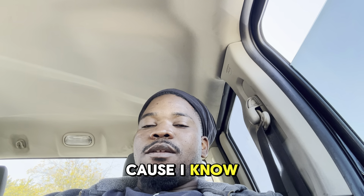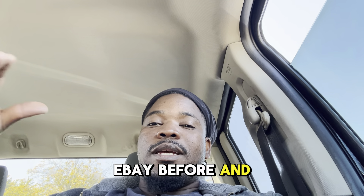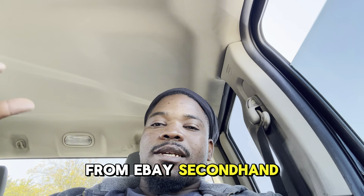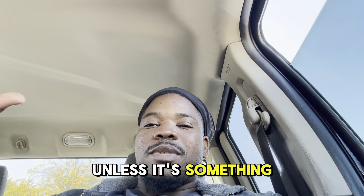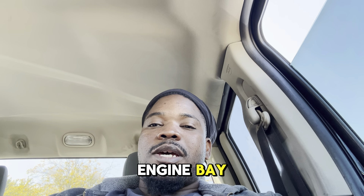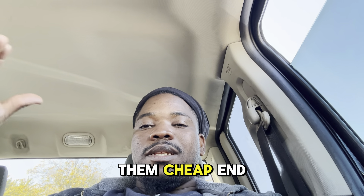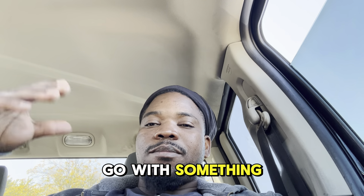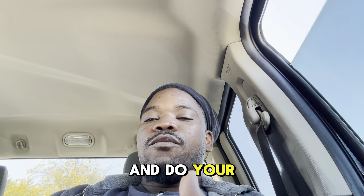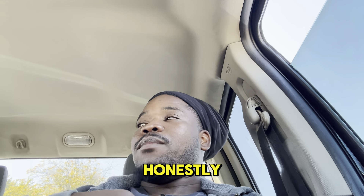Don't go with an off-brand from eBay. I don't discriminate, but I've ordered parts from eBay before and honestly they are not always the best parts. Never order secondhand stuff unless it's something minor like interior parts — not anything going into your engine bay. Always try to get parts from a direct source, go with brands that have good reviews, and do your research.